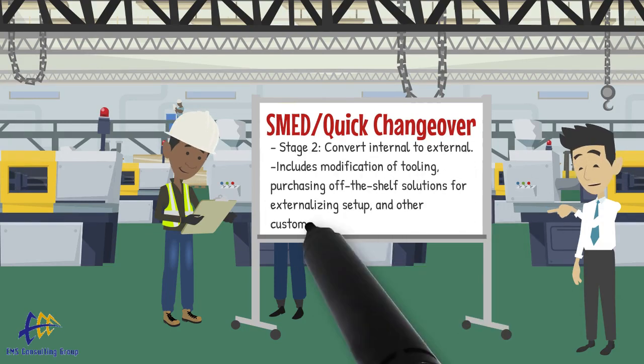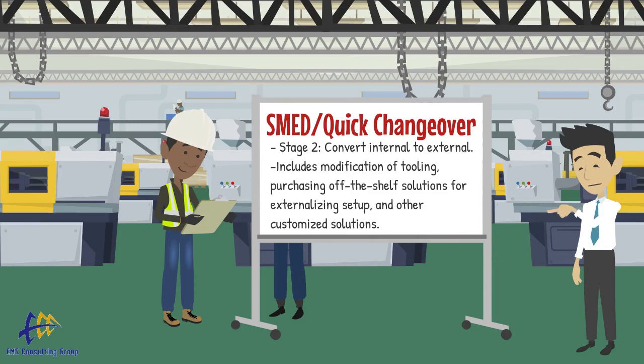Stage 2 is converting internal to external. We examine the true function of the internal setup operations and find ways to externalize these previously internal steps. Some solutions might include modification of tooling, purchasing off-the-shelf solutions for externalizing setup, and other customized solutions.